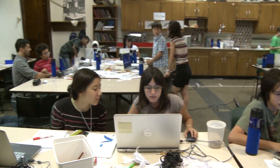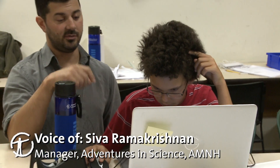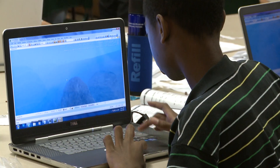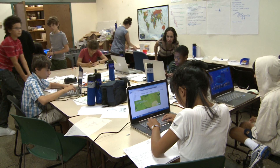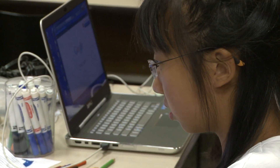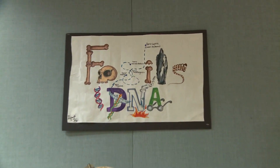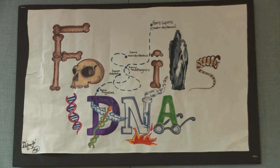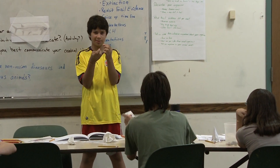This year we have an amazing program for rising 7th and 8th graders called the Virtual Worlds Institute. It's a really unique opportunity for middle school kids to get behind the scenes at the museum, learn paleobiology, look at fossils, talk to scientists, and then learn how to interpret fossil evidence.